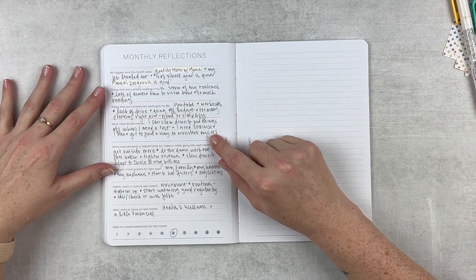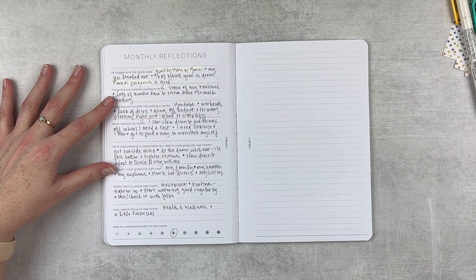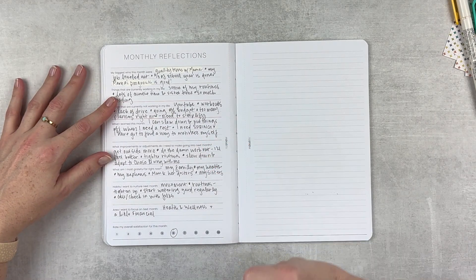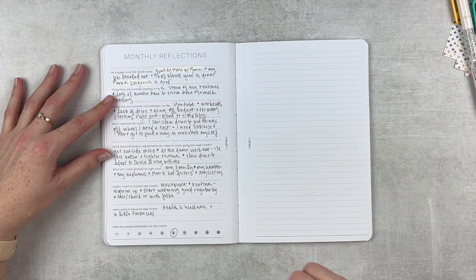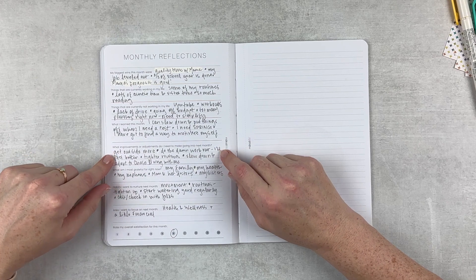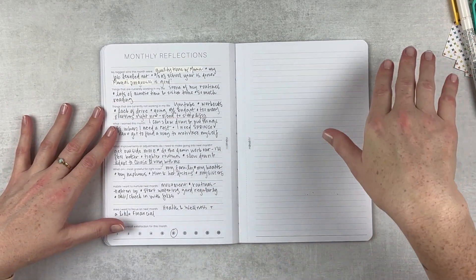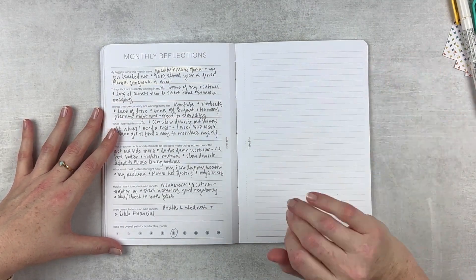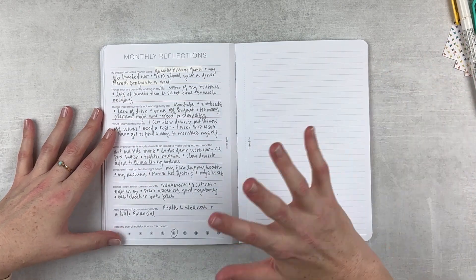What I learned this month: I can slow down and put things off when I need rest. I need spring - once the time changed, things felt a lot better. Getting sunlight in the evenings helps so much. Improvements and adjustments: get outside more, do the damn workout - I'll feel better. Tighter routines and slow down to adapt to Chase living with me. That's going to be a big change. I've lived by myself since college and that's the way I like it. It's kind of temporary but also a glimpse of the future for when my parents get older. Lots to think about.